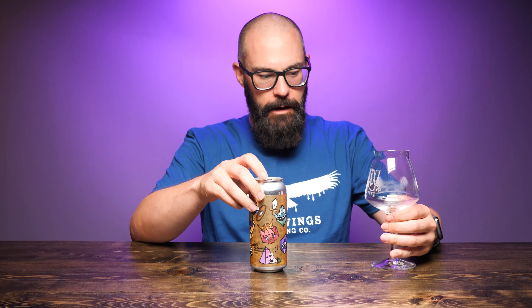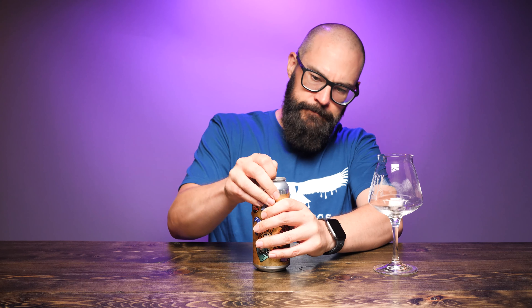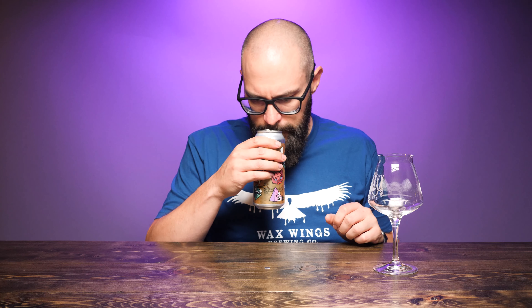I'm going to use my Witch's Hat Trax Tiku glass, but I'm going to crack this and put a nose on the can first. Not getting a whole lot — maybe a slight cherry on the nose of the can. Actually, I'm getting a little bit more now: cherry and vanilla, and a nice chocolate kind of note in there too.